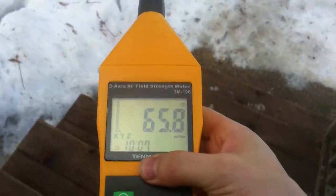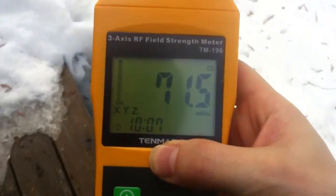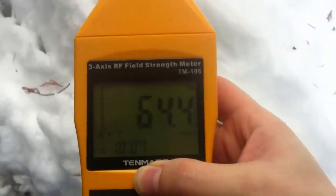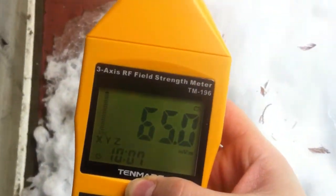Hi there, my name is Cosmo Keenan, and today I'm going to be measuring what I believe is called an AMR meter on my house, and I just have to walk through some snow to get there.